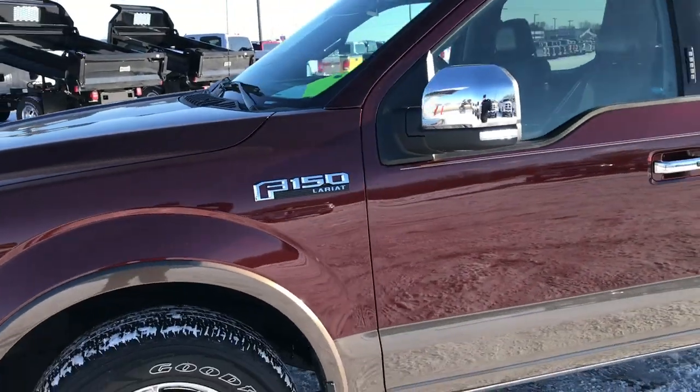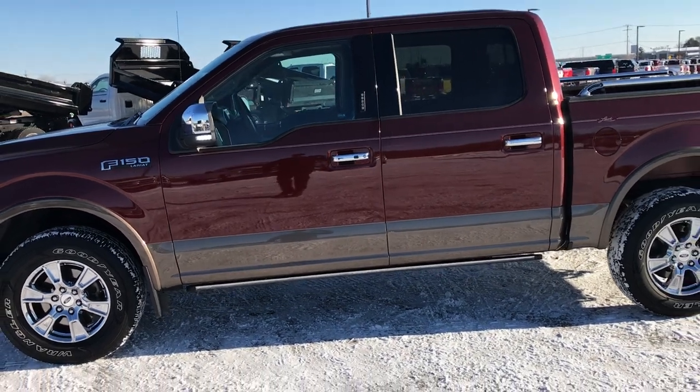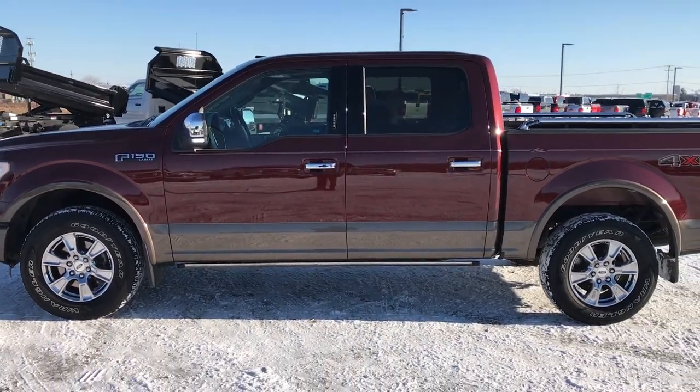Very, very nice truck. Fully loaded, great miles, great interior, great shape all the way around.